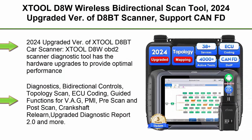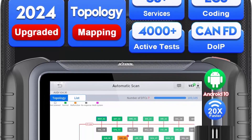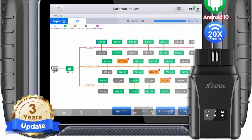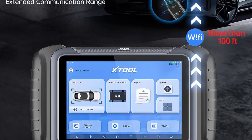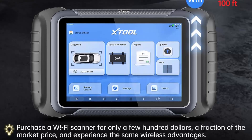Top 7: XTOOL D8W Wireless Bi-Directional Scan Tool — 2024 Upgraded version of the D8BT Scanner. Supports CANFD and DOIP, Topology Mapping, 38+ Resets, Active Tests, All System Scan, 3-Year Updates. The XTOOL D8W OBD2 Scanner Diagnostic Tool has hardware upgrades for optimal performance, including a faster Android 10.0 system, 4GB+64GB memory, and Wi-Fi communication replacing the limited Bluetooth connection, ensuring smoother and smarter operation.